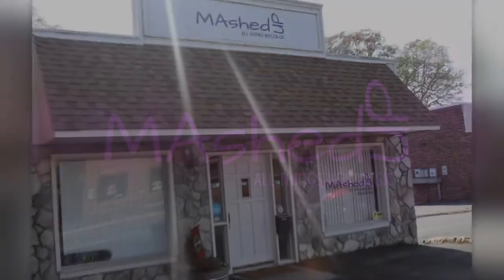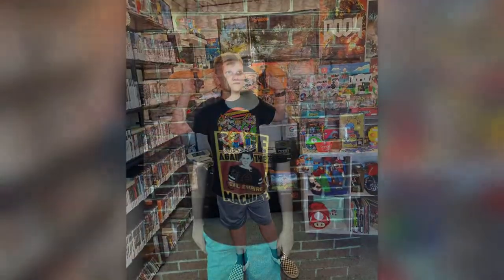Wherever you're watching us from, welcome and thank you. So, what's new this week? We have clothes, shoes, toys, and games. I'm going to go ahead and start with the clothes.